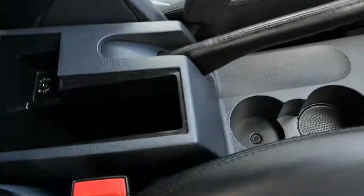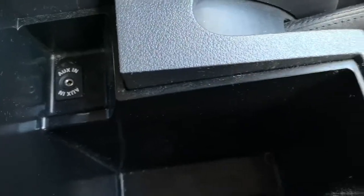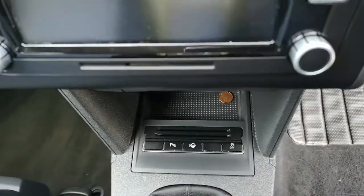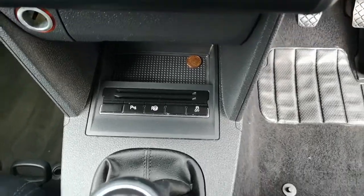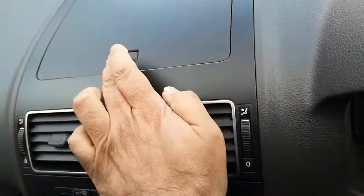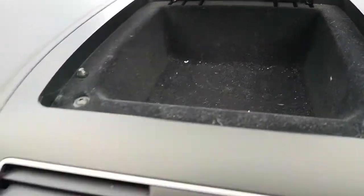Rear armrest here, sliding, with the aux cable input. You can pop the air conditioning control button where you can turn it on and off. There's a little storage compartment there as well.